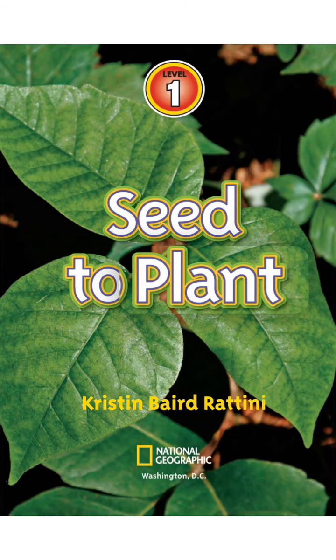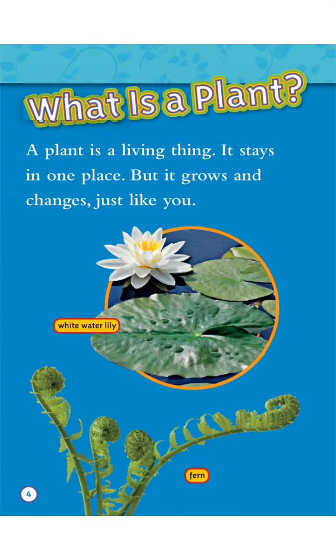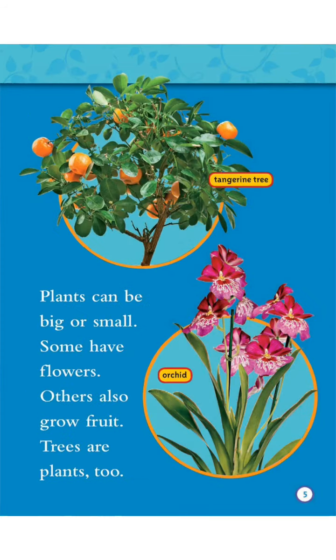Seed to Plant by Kristen Baird-Ratini. What is a plant? A plant is a living thing. It stays in one place, but it grows and changes just like you. Plants can be big or small.